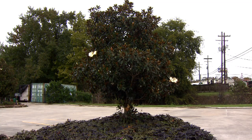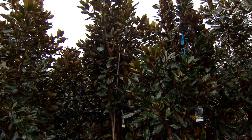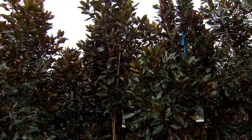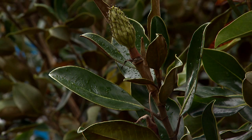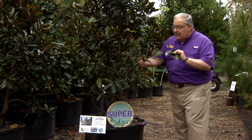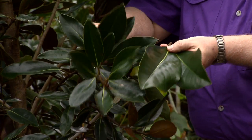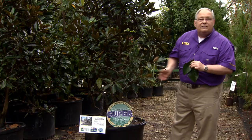It tops out at about 20 feet, spreads about 8 to 10 feet, and that means this tree can be used in courtyards nearer to your house and other areas where the larger growing standard magnolias simply aren't suitable. These are standard magnolia leaves and these are the leaves of Little Jim — you can see that every part of this plant is small in keeping with the size of the plant.